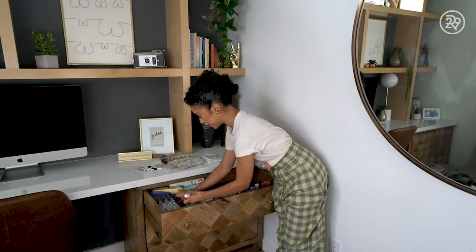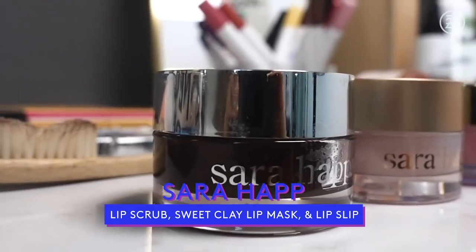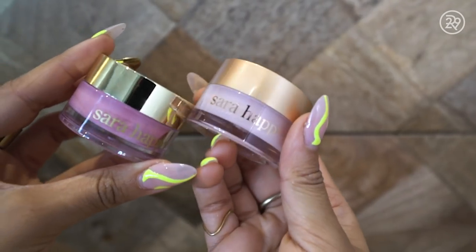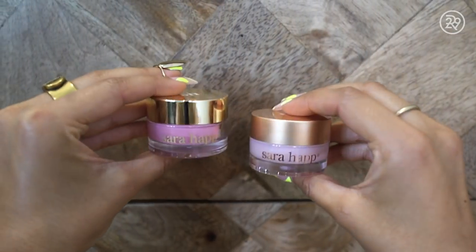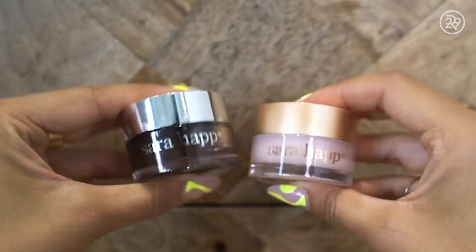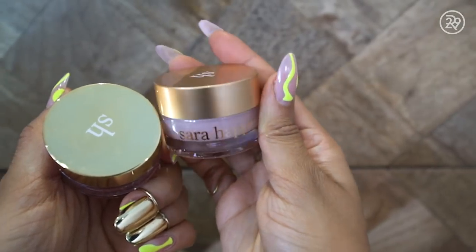This is my lip scrub and my lip mask. This is by Sarah Happ — she is the reason for the not-crusty happening on my lips. This is a sweet clay lip mask, this is a lip scrub, and this is a lip slip. And when I'm done with these, I will recycle them and maybe put a little oregano inside.